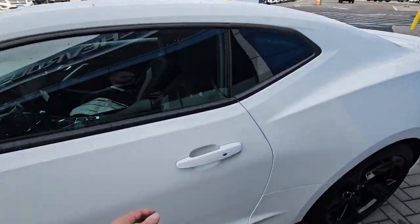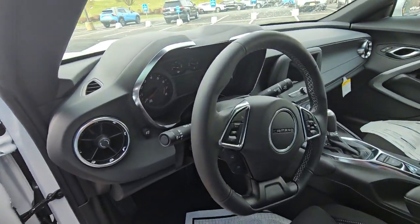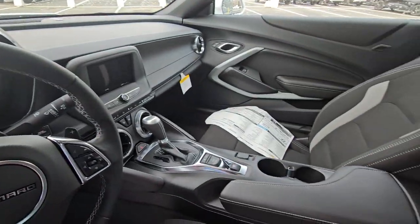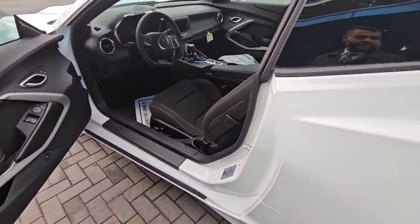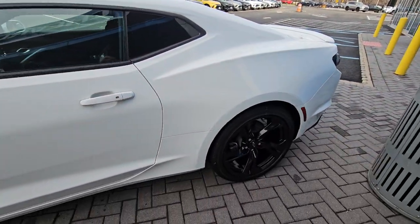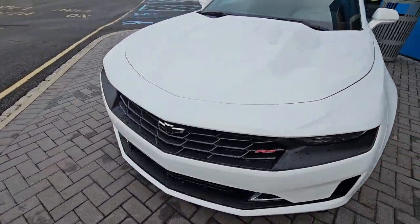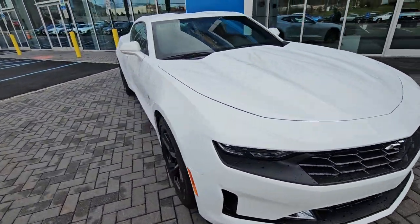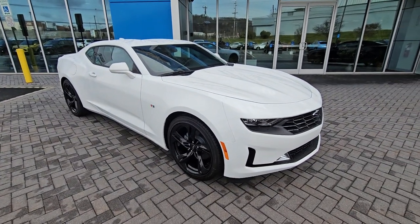It also has black side moldings, and inside it looks really nice too. The gray one might have different wheels and some chrome around it, which is why it's a little bit less. But this is something really nice to have, and it's in stock.